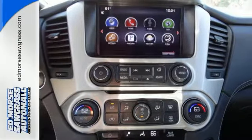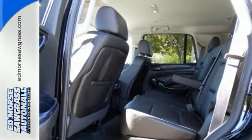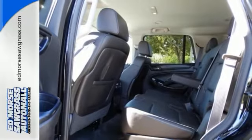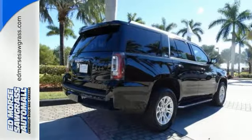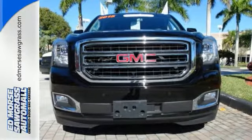It's loaded with convenient features including the IntelliLink system, climate control, and multiple airbags, including a segment-first front-center airbag. This well-engineered Yukon provides you with everything you've ever dreamed of in an SUV.